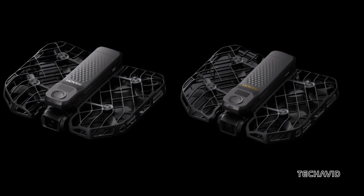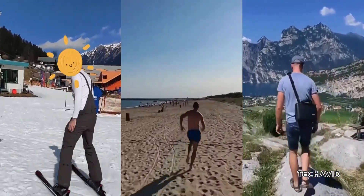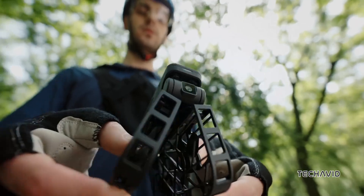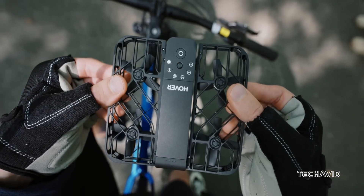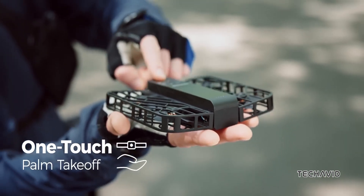The new omni-terrain system, basically an upgraded visual inertial odometry, lets these drones navigate tricky terrains like water, snow, and cliffs. They're also equipped with active collision detection on the rear and sides, so they can fly safely in tight spaces.